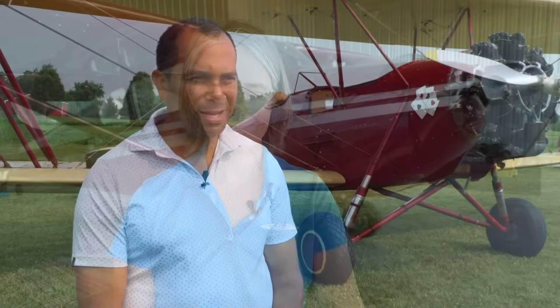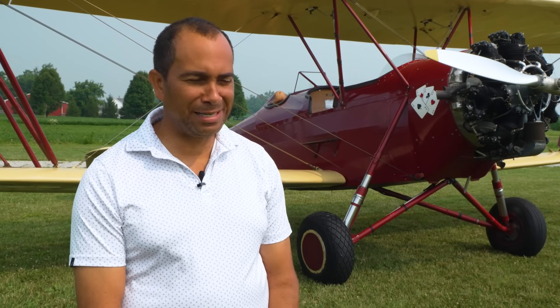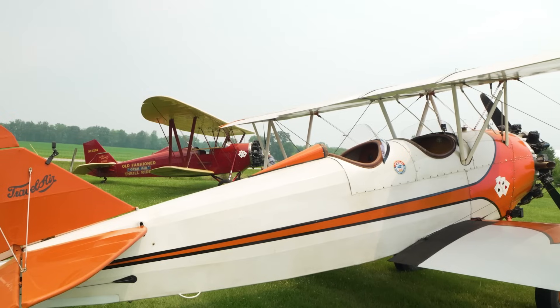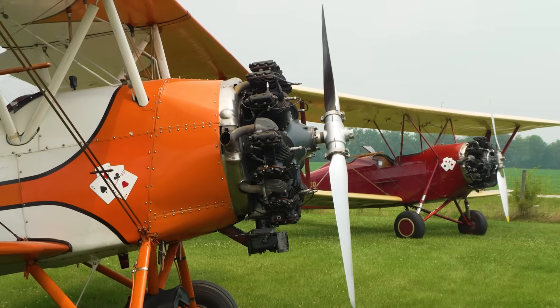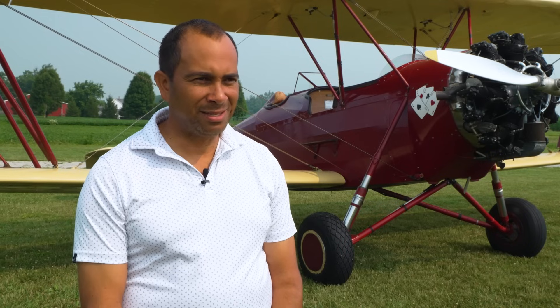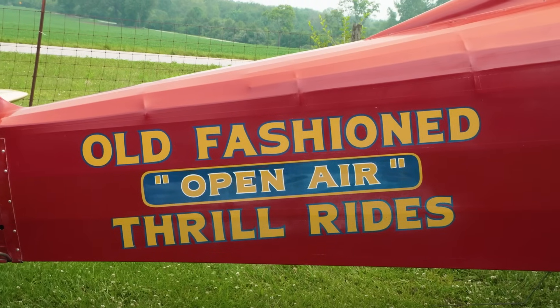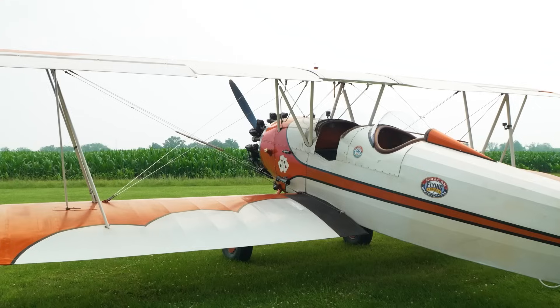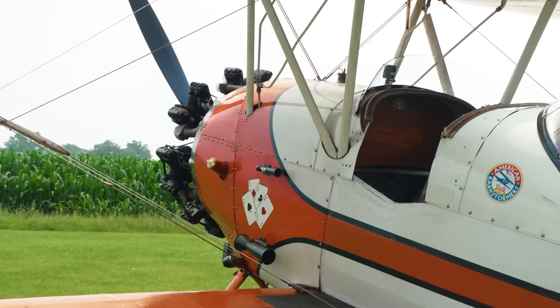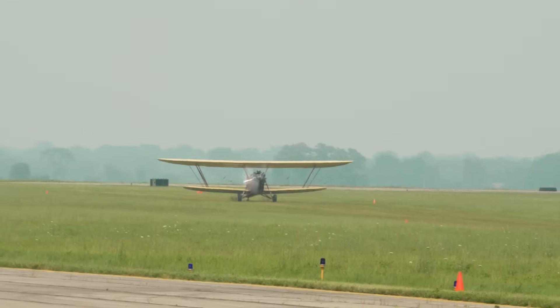Finally this week, we introduce you to Dewey Davenport — he's a modern-day barnstormer. He is actually a full-time corporate pilot flying for NetJets Aviation for 15 and a half years, and that has allowed him to progress and buy the airplanes. The aircraft behind him is a D-25 New Standard, a 1930 aircraft. It's his second biplane — he also has a 1929 Travel Air 4000.